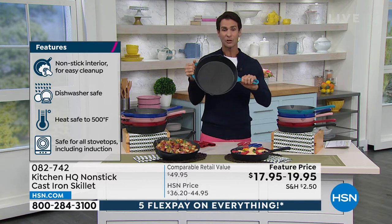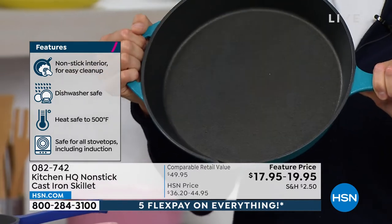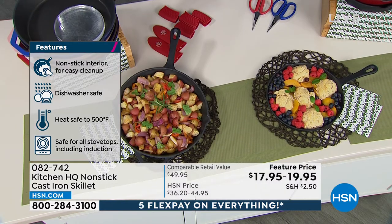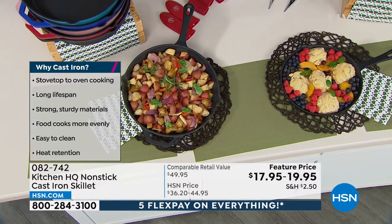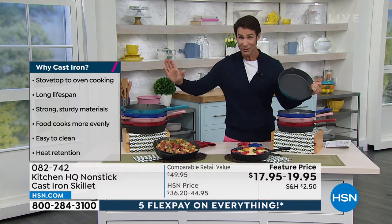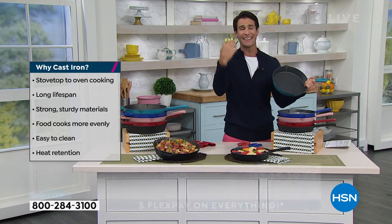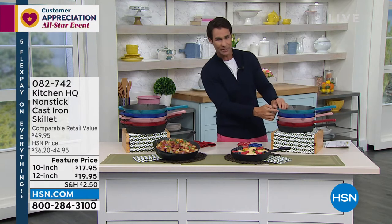A couple of things for you to choose from: 12-inch or the 10-inch. This 12-inch has an extra handle right here — you see that — and also has the little pour spouts on either side. Let me pick up the 10-inch for you real quick. Maybe you are baking that peach cobbler there. Also the 10-inch — maybe you want that at $17.95. And you're going to see these great colors to choose from. This hour, all Kitchen HQ — it's our proprietary brand here at HSN, based on the things we heard from you, and that's how we're able to make these exactly the way you want them and bring them to you at a great price.